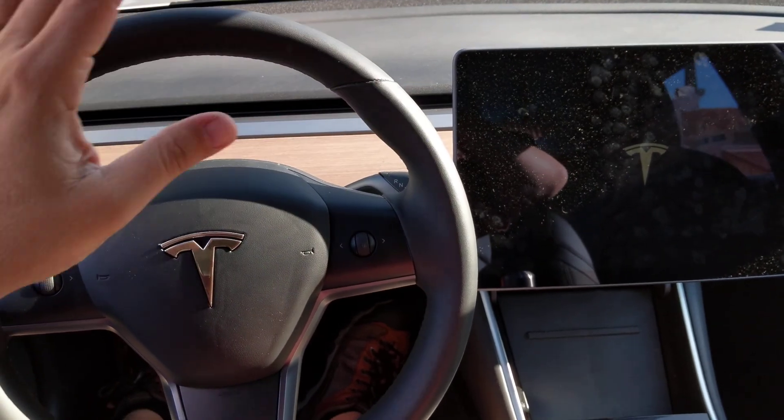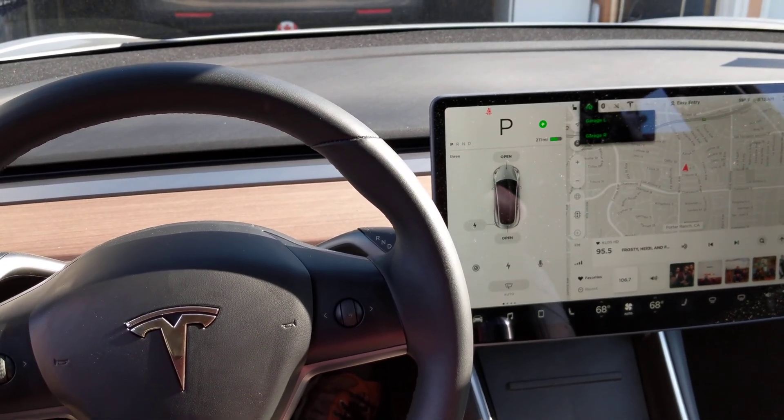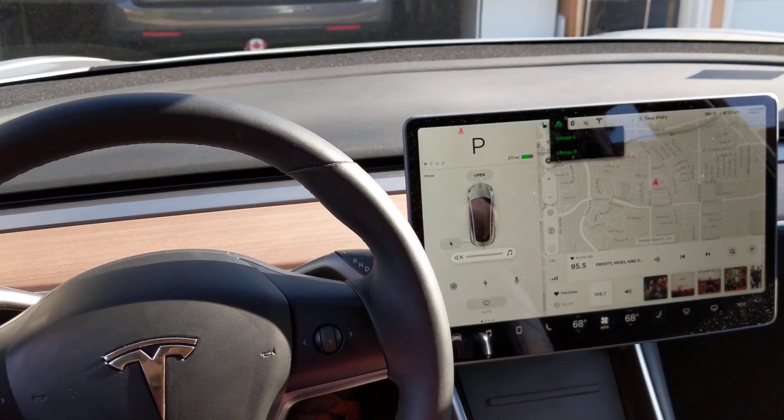There we go, I'll let go now. I rebooted the vehicle — that sounds normal, and that sounds normal too. So now it's fixed. Alright, okay bye.